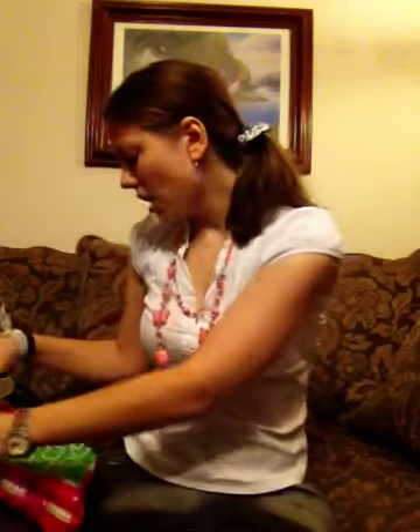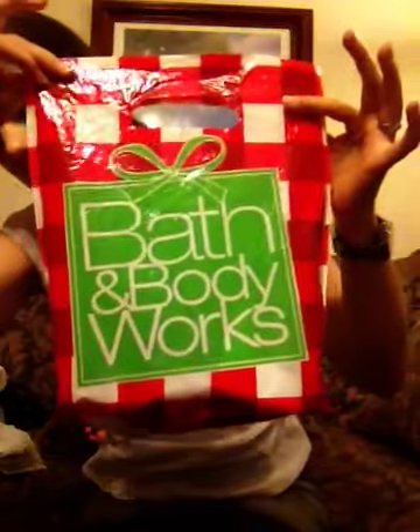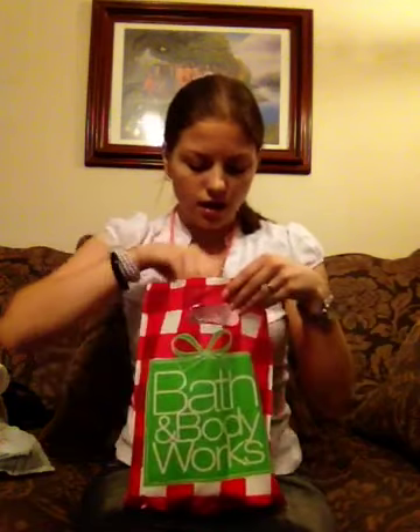The first store I went to today is called Bath & Body Works, and this is the bag from the store. We don't have this store in Ukraine, which is why I think it's so cool. It's pretty much a store where you can buy candles, lotions, or room sprays, and the smells are so amazing and the variety is so huge — that's why it's a store you should definitely go to.